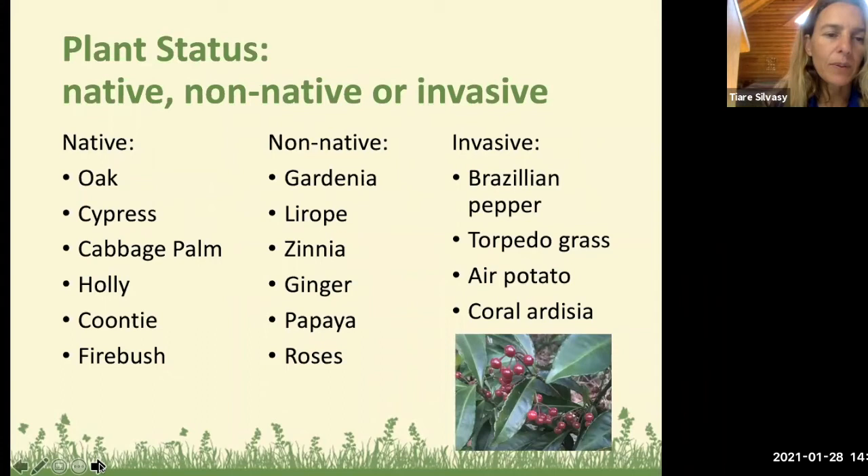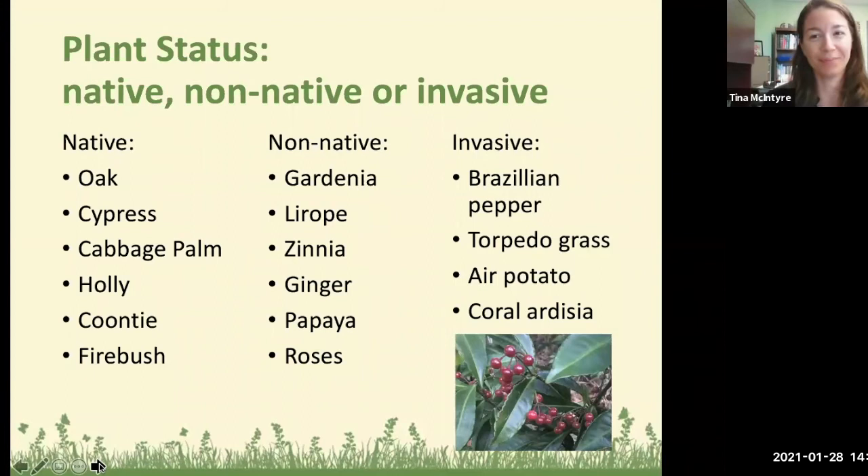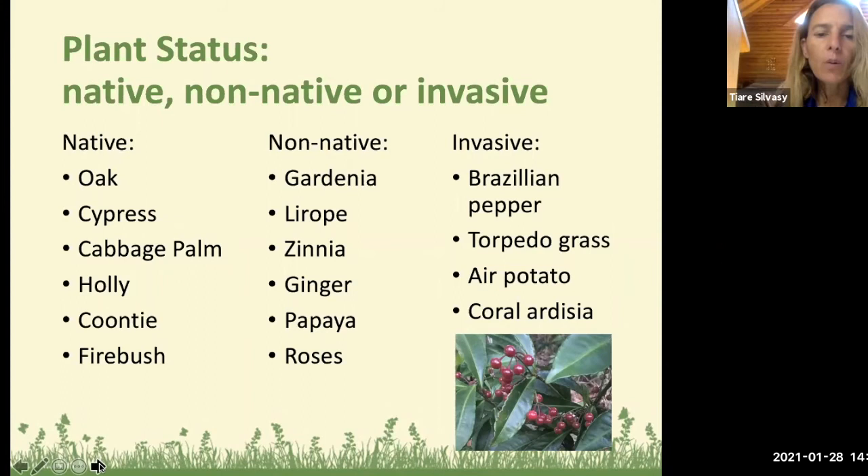Most plants we advocate for are native or non-native. Native plants were growing here long ago and include favorites like oak trees, cypress, cabbage palm, saw palmetto, many species of hollies, the coontie cycad which looks like a fern, and the firebush — a great butterfly and hummingbird plant. Non-native ornamentals include gardenia, liriope, zinnia, and edibles like ginger, papaya, bananas, and roses.